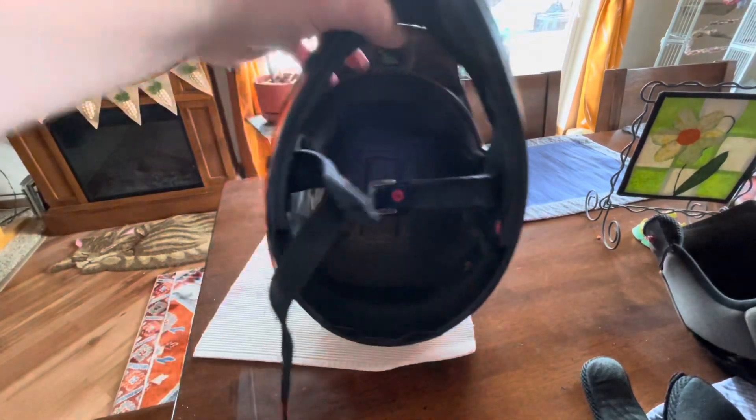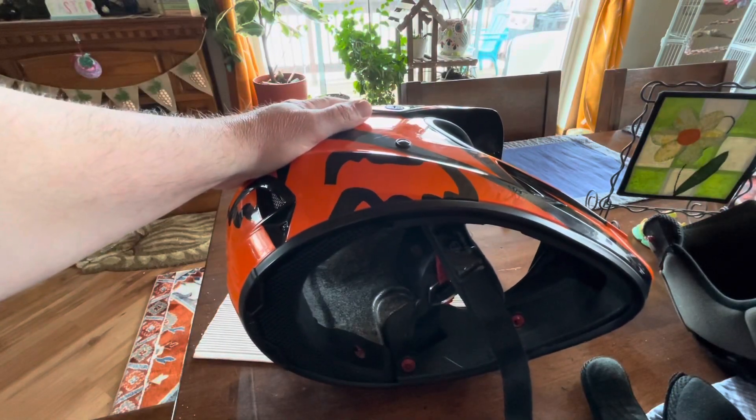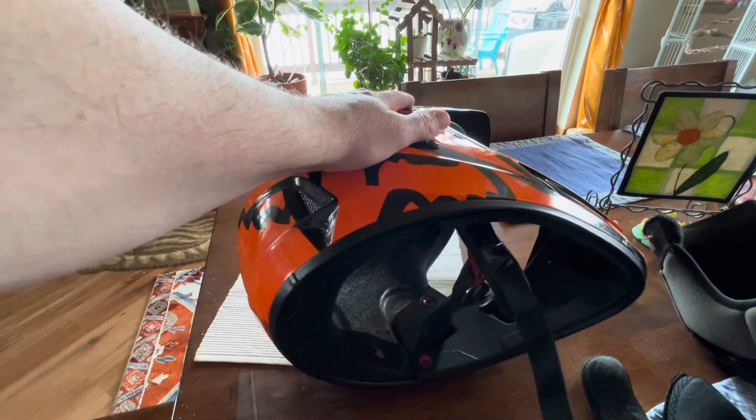I just didn't find a whole lot out there that showed how to actually inspect your helmet, so hopefully this is helpful. Okay, that's all for now — thanks for watching.